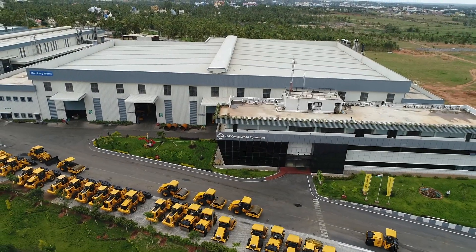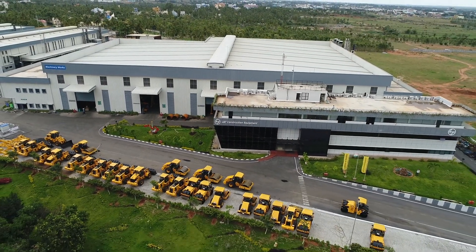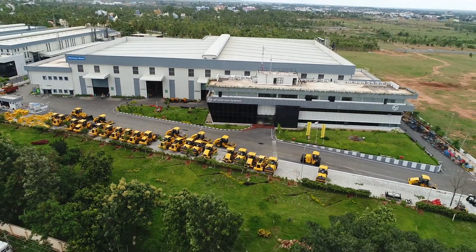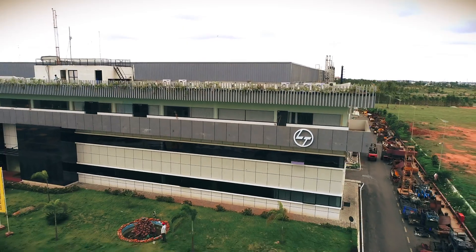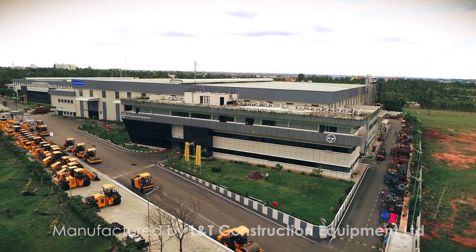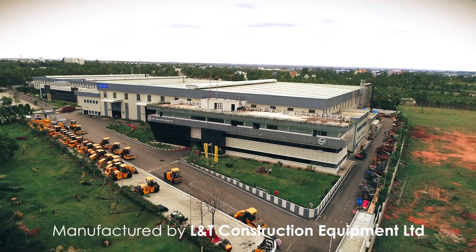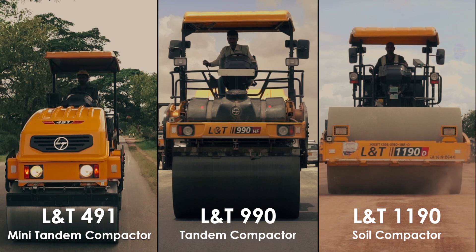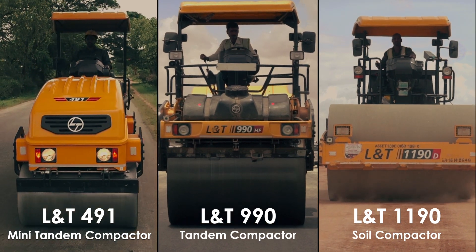The compactors are manufactured at the new facility of L&T Construction Equipment Limited in Dharbalapur near Bangalore. With L&T machines, you can be assured of top-class quality and long-term reliability. Every machine promises you effective compaction and a cost-effective solution.